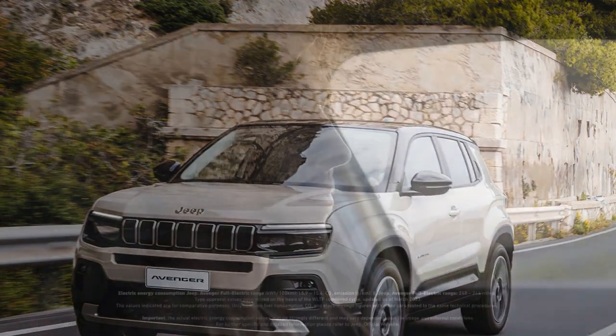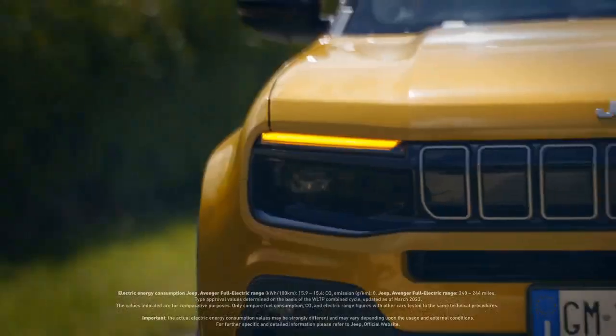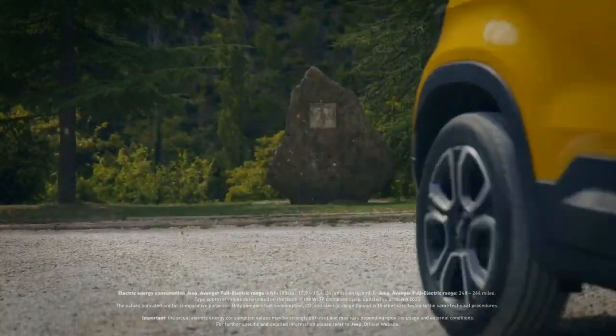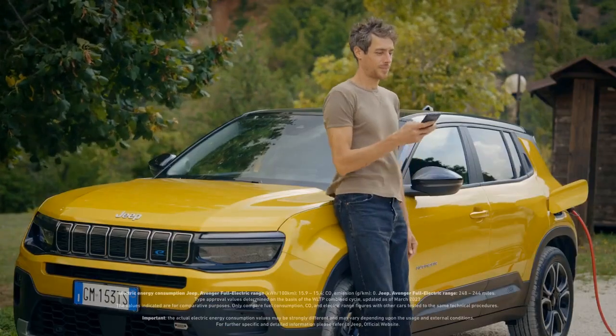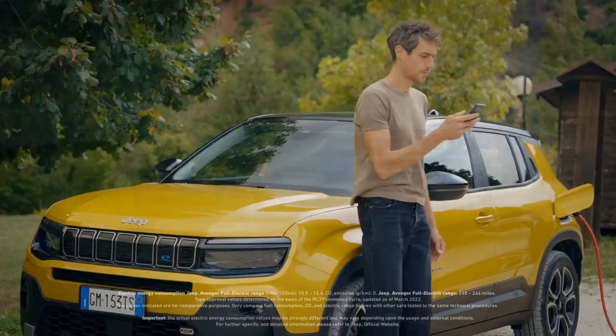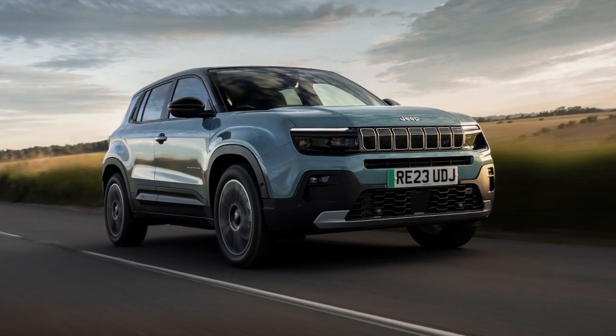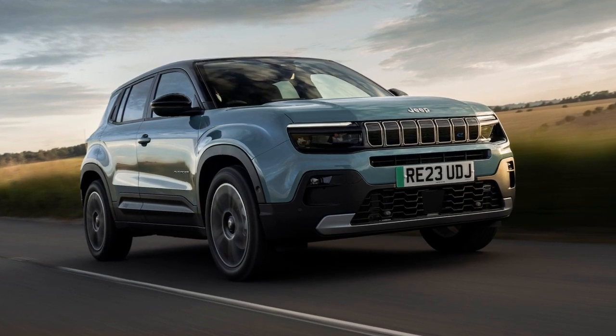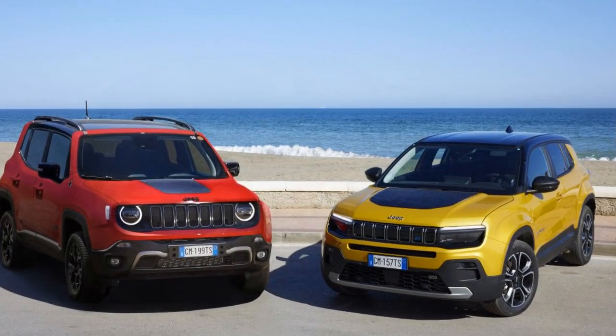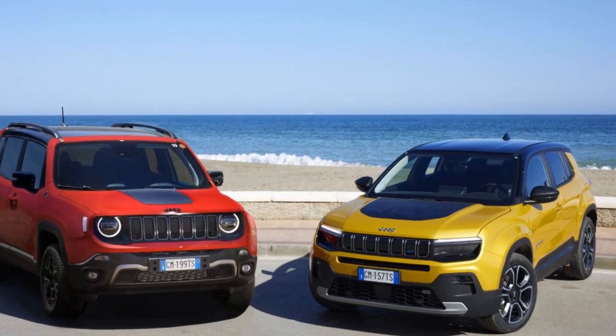The gas-powered Avenger can be visually distinguished from its electric counterpart in a few subtle ways. The most noticeable difference is the presence of a tailpipe at the rear, which emerges from a cutout in the aluminum-style skid plate and features a large trapezoidal design. Additionally, the gas-powered model lacks the E-badge on the taillight and retains a mostly blocked seven-slot grille for improved aerodynamics.